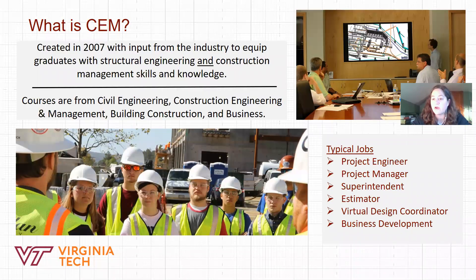To give you a little background about the major, it's fairly new — it started in 2007 and was created with the help of the industry. What we heard from industry is they wanted graduates with a solid understanding of the business side of construction, management skills, people skills, combined with knowledge of structural design and the structural process of construction. And so that created this major: Construction Engineering and Management.